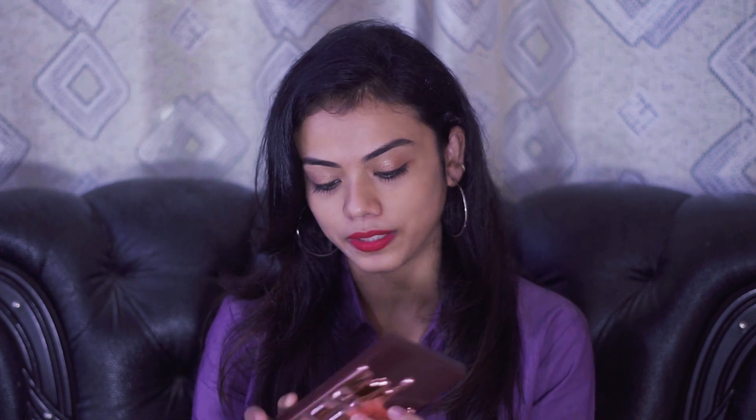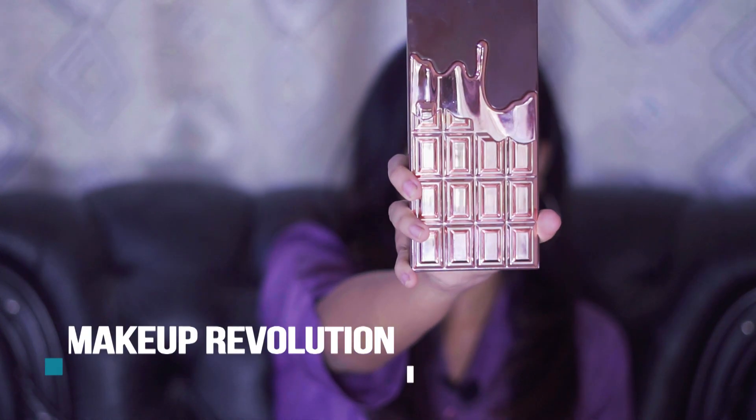The first product in the list — which is also my most favorite — is this eyeshadow palette by Makeup Revolution. It is the Chocolate Rose Gold palette. As you can see, it has a beautiful rose gold packaging.